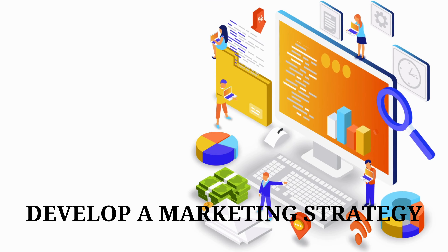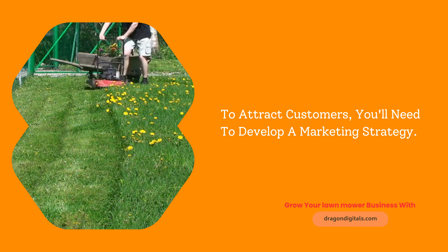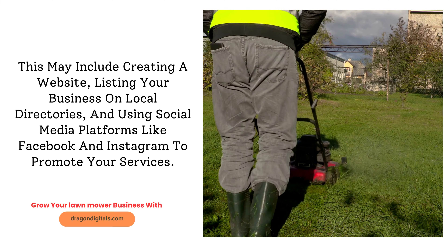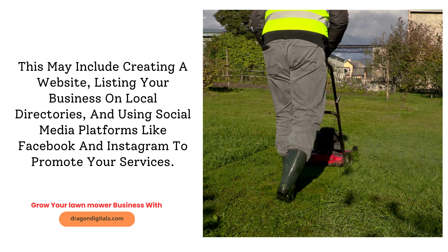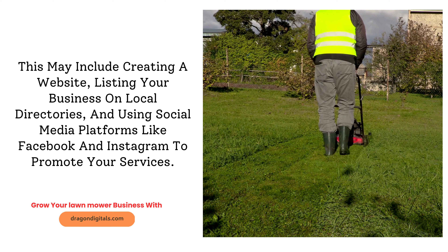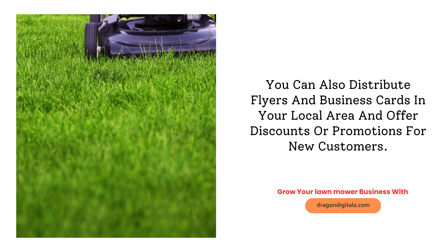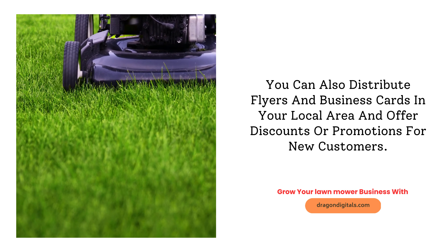Develop a marketing strategy. To attract customers, you'll need to develop a marketing strategy. This may include creating a website, listing your business on local directories, and using social media platforms like Facebook and Instagram to promote your services. You can also distribute flyers and business cards in your local area and offer discounts or promotions for new customers.